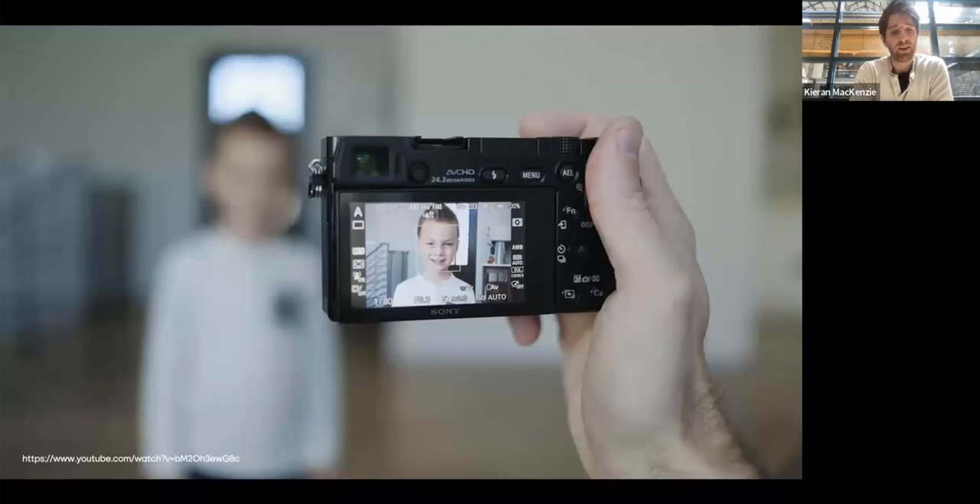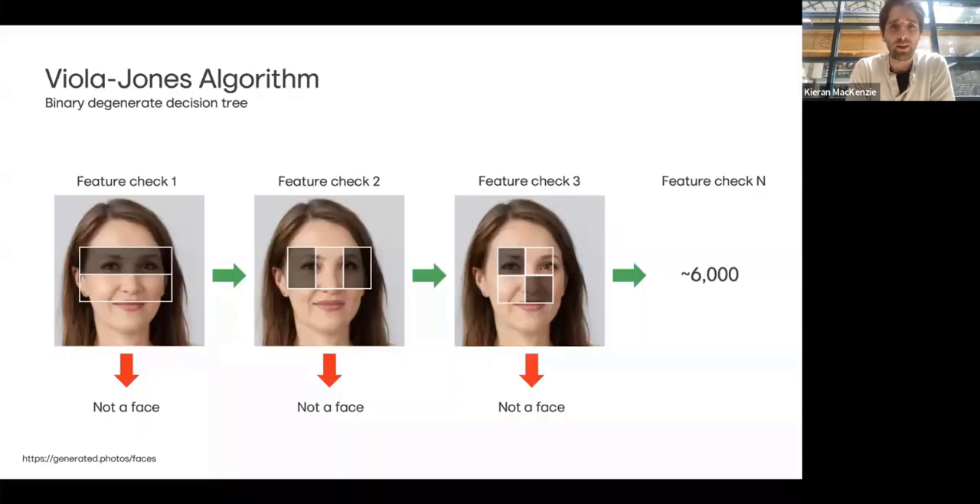You might be thinking: what on earth is AI vision, and why is this such a big deal? My digital camera from the early 2000s could detect faces already. The digital cameras could indeed detect faces in real time in the early 2000s using something called a Viola-Jones algorithm. It works using something called a binary degenerate decision tree — it starts with a picture, runs a test, and if it doesn't pass, you reject it. That's why it's fast.